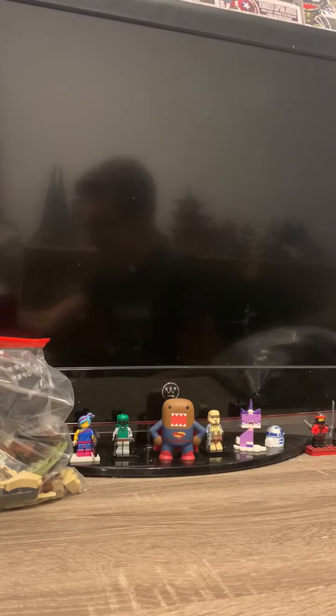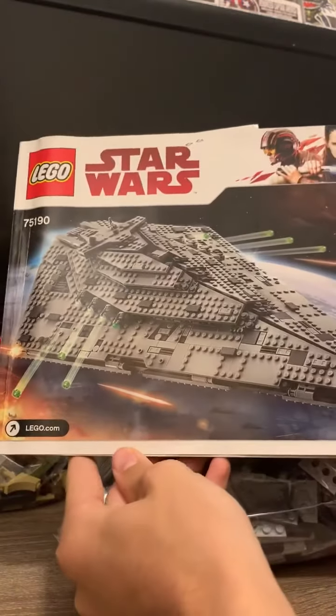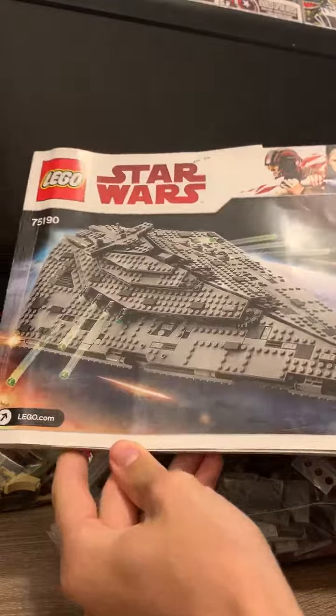This is going to be kind of a quick video today guys, but the other set that I got in these two massive bags is the complete First Order Star Destroyer, and this is actually the first Star Destroyer that I've ever obtained.